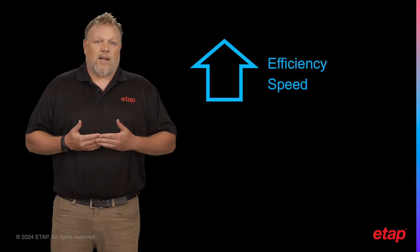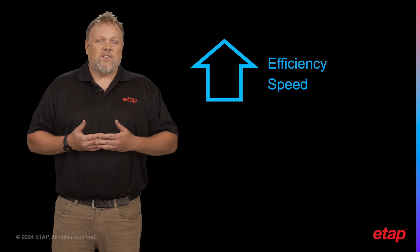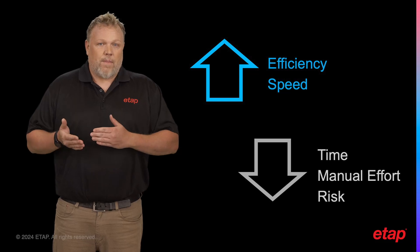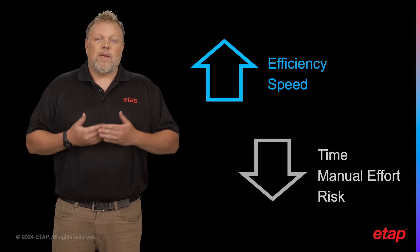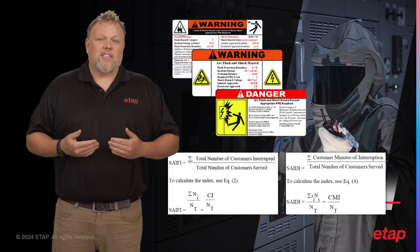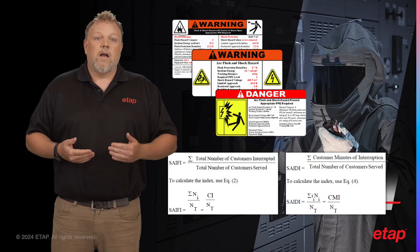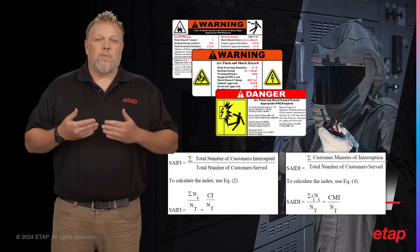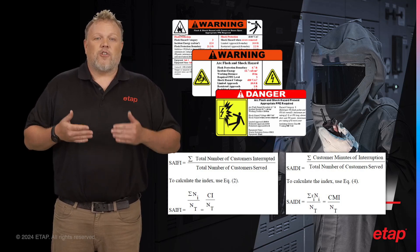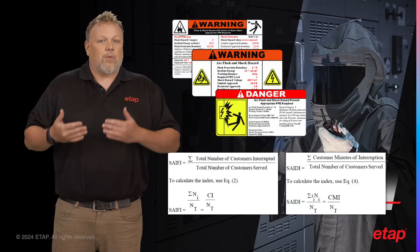One of the key benefits of eProtect is the increased efficiency and time-saving it offers. It achieves this by importing settings into the digital twin for analysis, reducing manual effort, speeding up the process, and minimizing the risk of errors. Another significant advantage of eProtect is the enhanced safety it brings to your operations, accomplished by integrating the relay protection and coordination tools from ETAP design into the relay management process. This integration ensures that all aspects of relay management are considered and addressed, leading to safer operations.